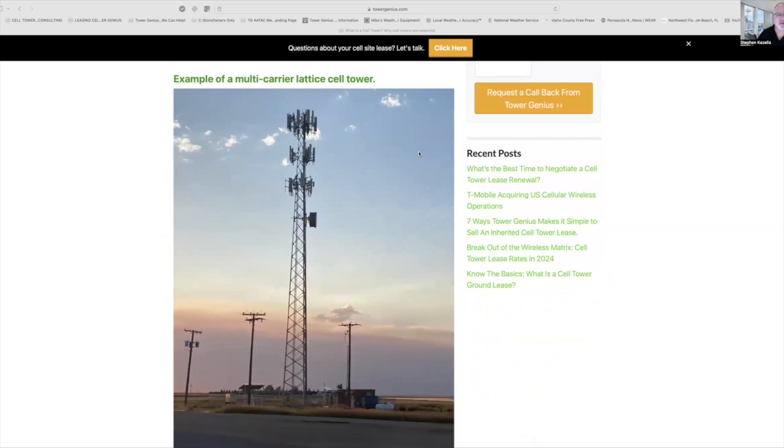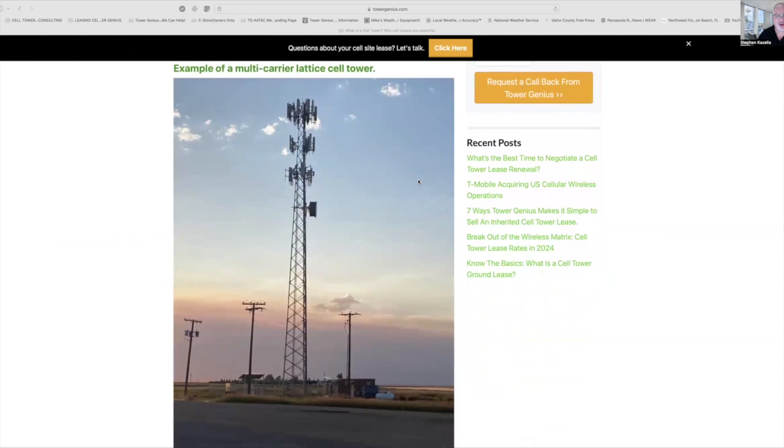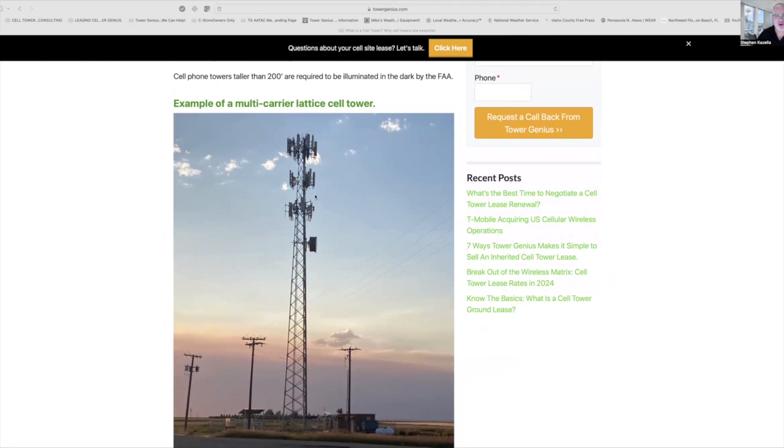Here's a cell tower from a former client of ours out west. This is a lattice tower — it's got three legs and it's got multiple carriers. This is actually a two-carrier site; there's equipment on both sides of the tower. The antenna arrays are separated by approximately 20 feet per carrier.